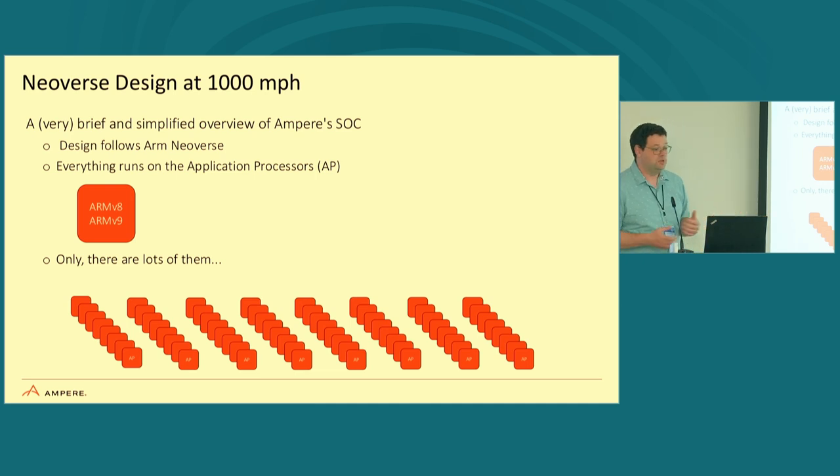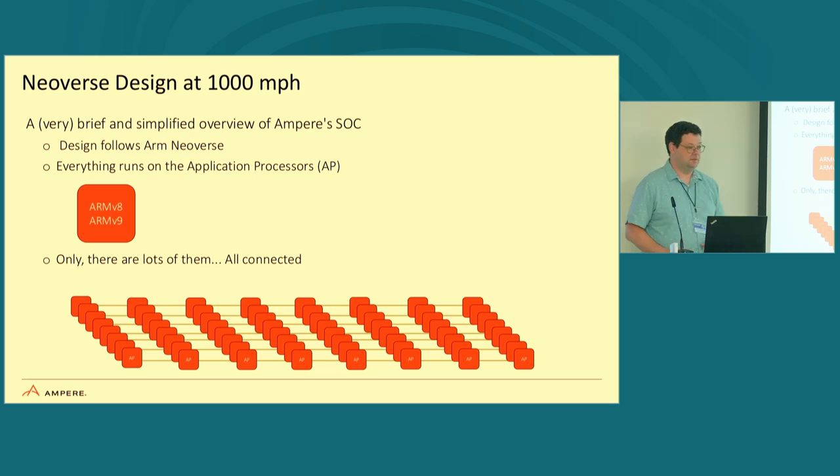What does it mean to be an ARM server? We're going to do a very fast review of what's known as the Neoverse design — at a thousand miles per hour. Ampere's designs follow the ARM Neoverse design, starting with the N1 series. Everything runs on application cores — ARM V8 or ARM V9 — and this diagram shows 64 of them, all meshed together into one massive chip.